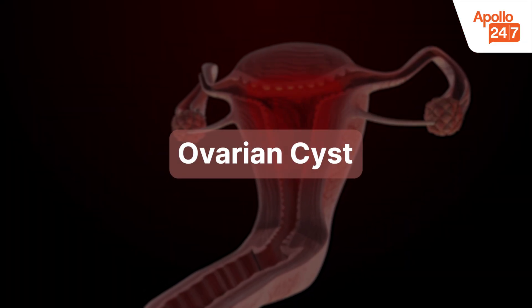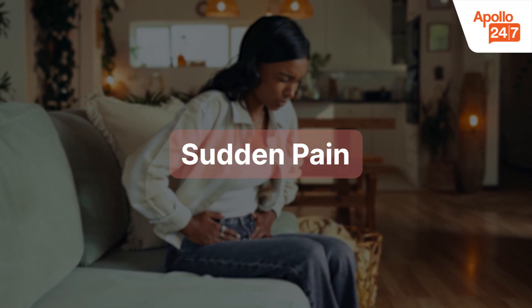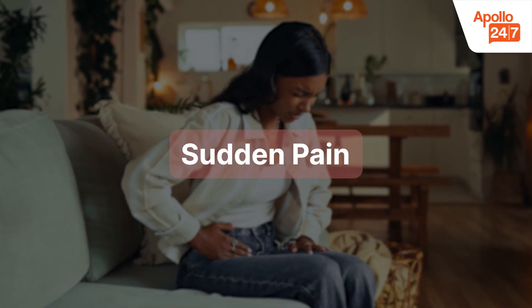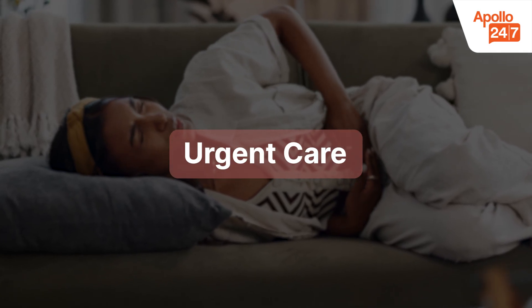Ovarian cysts are fluid-filled sacs that form on the ovaries. Most are harmless, but larger cysts can cause sharp or sudden pain, bloating, and pressure on one side of the pelvis. In rare cases, they may rupture or twist, and in that case, they require urgent care.